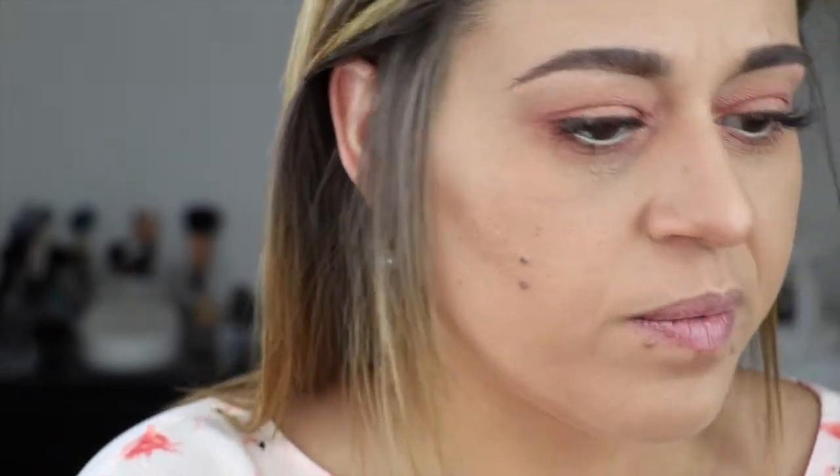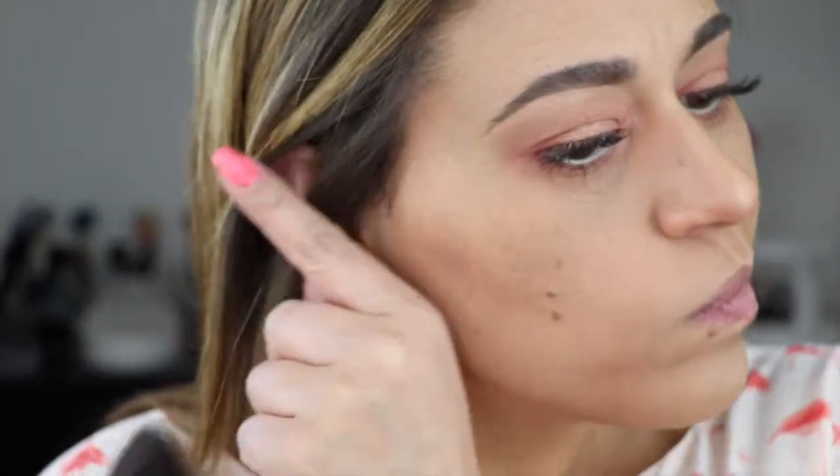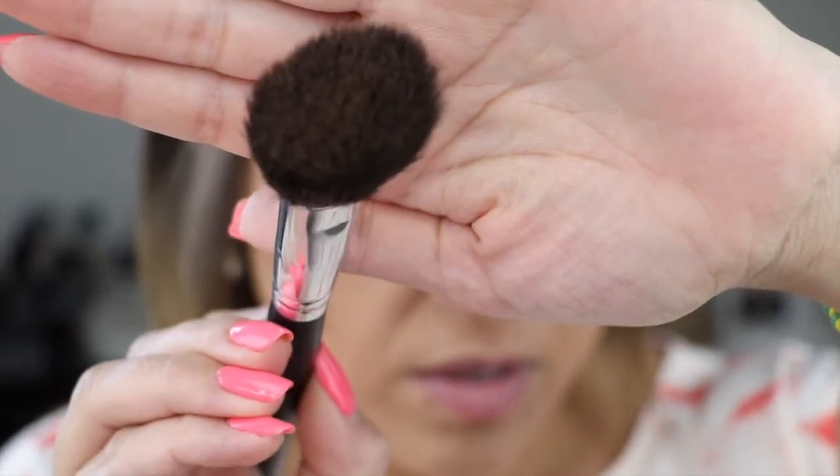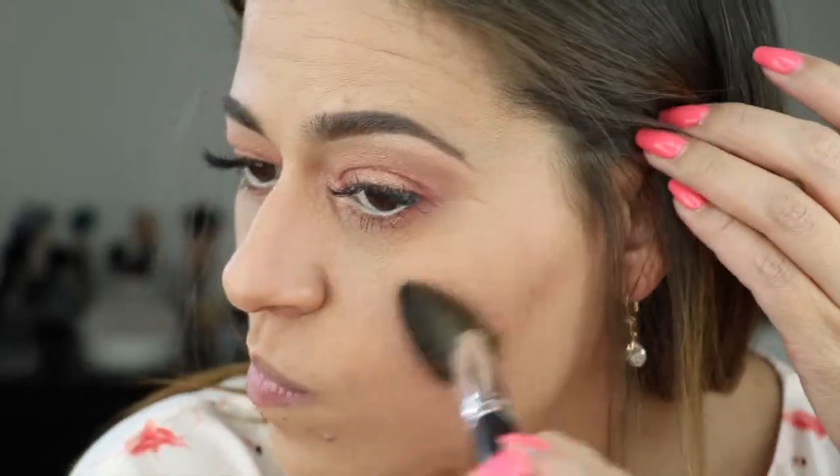Now the face powders are kind of small so I'm going to use a smaller brush — a small angle brush by Coastal Scents. I'm going to try to pick up the bronzer and just warm up my skin a little bit. It does pick up nicely on the brush, though this brush keeps shedding.